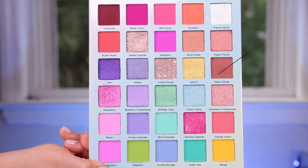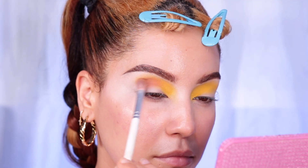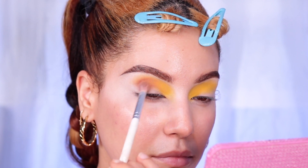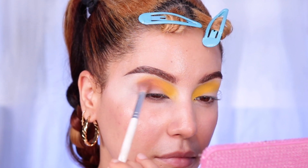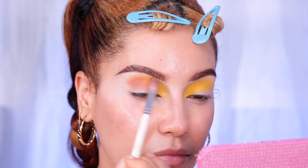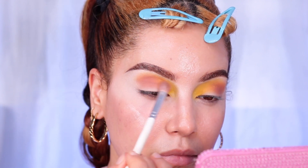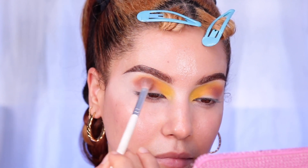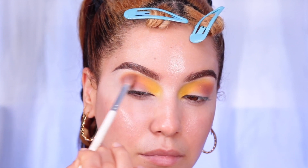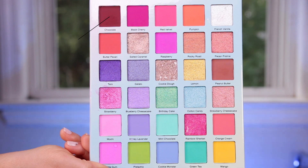Moving on, we're going to go in with Peanut Butter — it's a beautiful brown tone and this is going to be our transitioning shade to our darker color on the outer eyes. I love to do this kind of winged-out style because it flatters my eyes a lot more, and it's one of the reasons why I tend to go for this eye look.